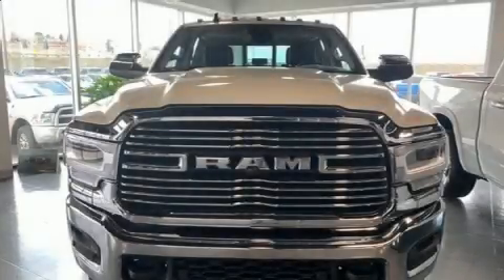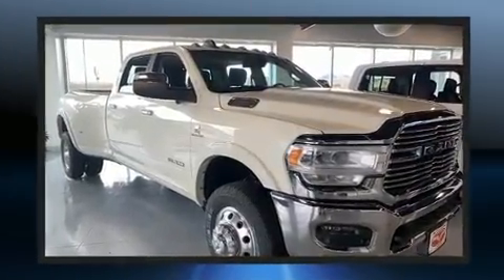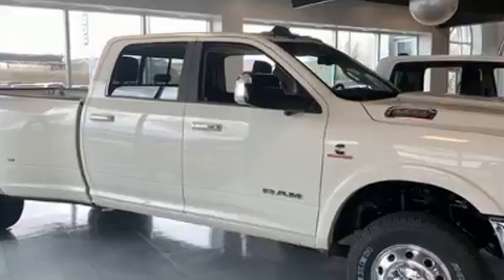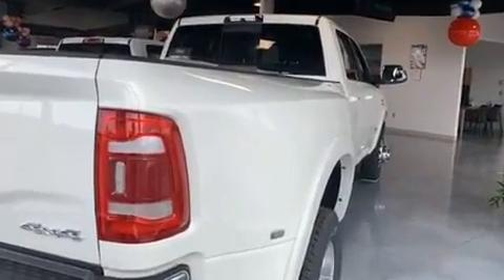You can expect a lot from the 2020 Ram 3500. It features an automatic transmission, four-wheel drive, and a refined six-cylinder engine. Turbocharger technology provides forced air induction, enhancing performance while preserving fuel economy, distinguishing it from the competition.